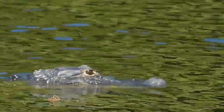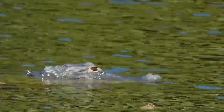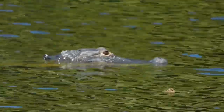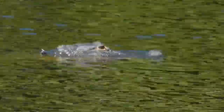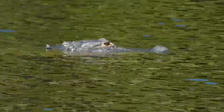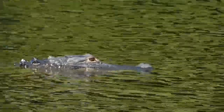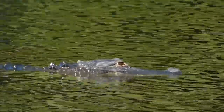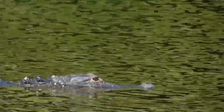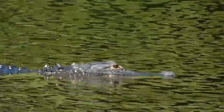Here we have the American alligator — the Florida state reptile. American alligators were endangered for a very long time but conservation efforts have pulled them back and they've mostly rebounded. They are a keystone species due to their alligator holes, which serve as water pools during the dry season. The easiest ways to tell an alligator from a crocodile: alligators are usually darker, have a very wide U-shaped snout rather than a V-shape, and only their top row of teeth shows when their mouth is closed.